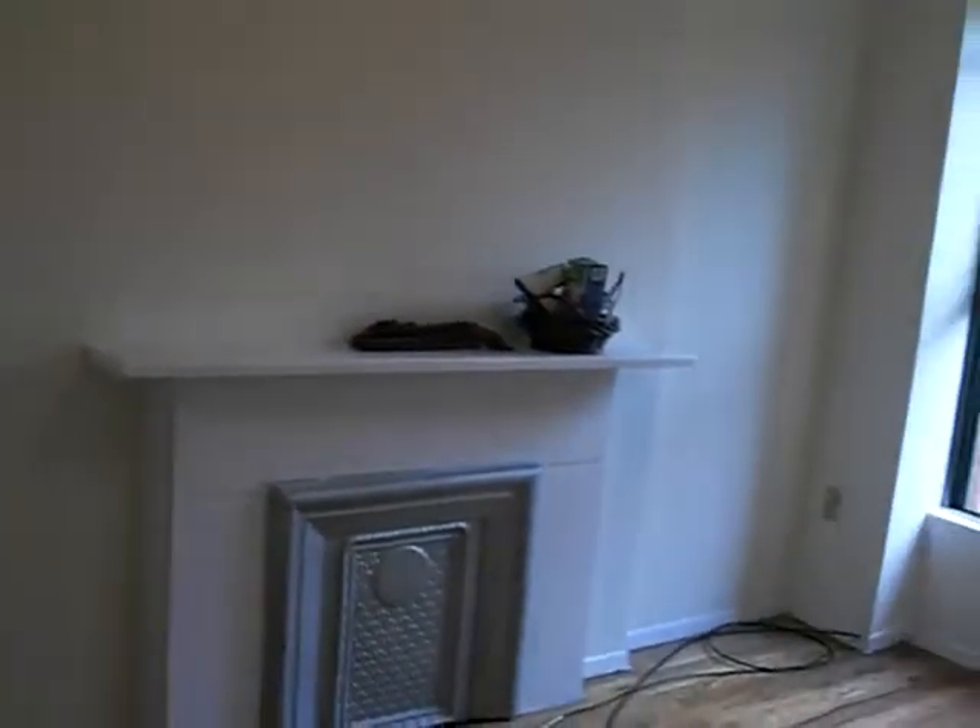This is a one-bedroom West Village apartment. The tenant just moved out, so pardon the appearance, but it's a very nice apartment. You enter in — it's the living room area.